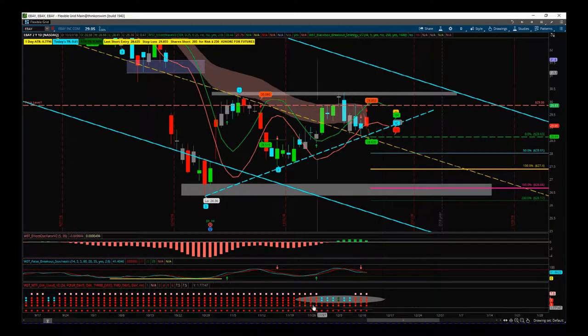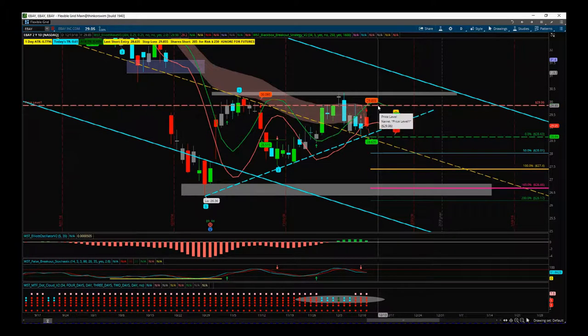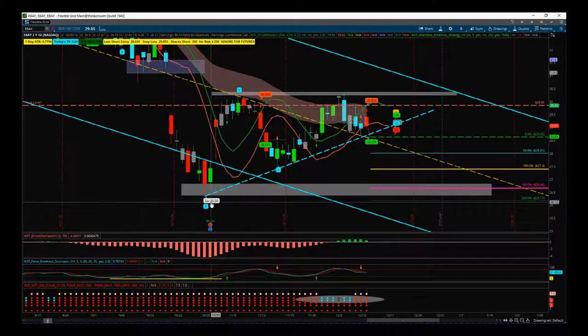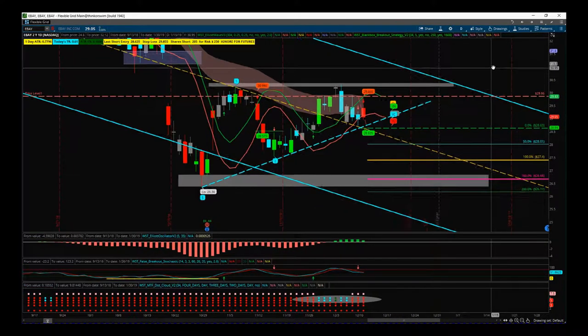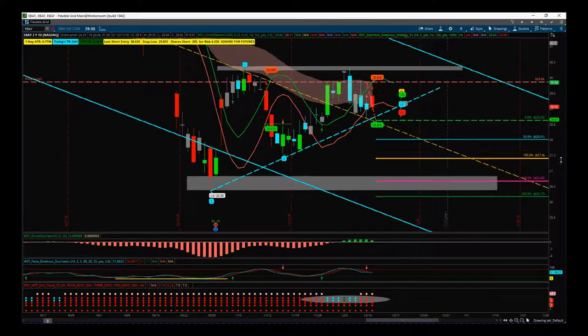This is a great signal — we've got the down arrow, we've got the pullback on the dot cloud, now we're back into all red. Entry is 28.63, stop loss 29.86, with a target of around 26.66 into the middle of this zone — the low was 26.36, so we're looking to test that again. That's it for today, very brief and very simple — have a great trading day, see you all tomorrow.